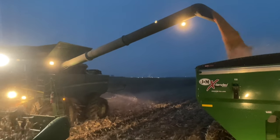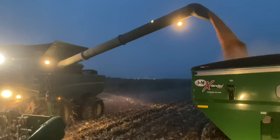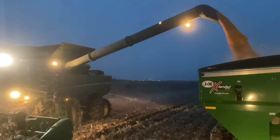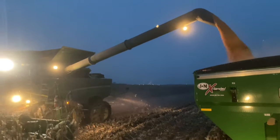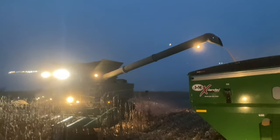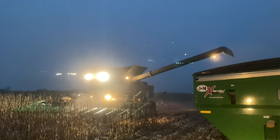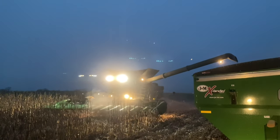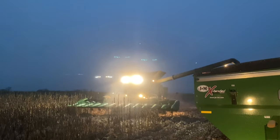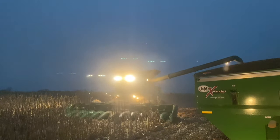The last pass is not on the same plane, so it's going to be kind of hairy in a couple of places keeping them lined up while unloading on the go. But I think we're going to manage. This is the only con I can think of to having row shutoffs — sometimes you do not know what planter pass you're on.